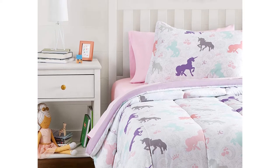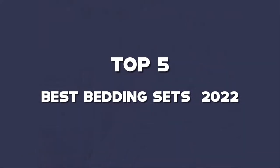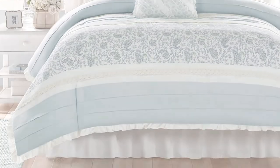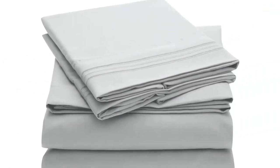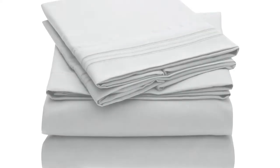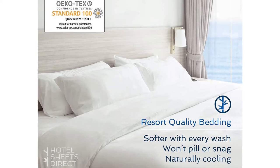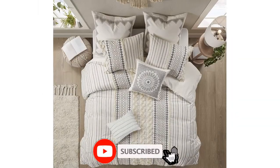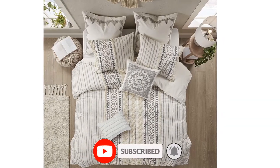What's up guys, today we'll take a look at the top 5 best bedding sets 2022 that are available on the market. I made this list based on my personal research. If you would like more information about these products and their latest prices, check out the description below. Don't forget to subscribe for more reviews. Let's get started with the video.